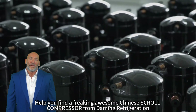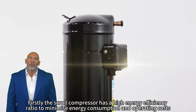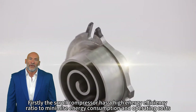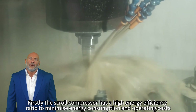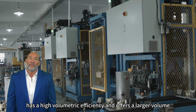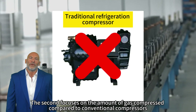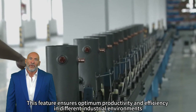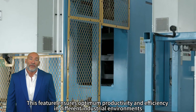Here to help you find a freaking awesome Chinese scroll compressor from Daiming Refrigeration. Firstly, the scroll compressor has a high energy efficiency ratio to minimize energy consumption and operating costs, has a high volumetric efficiency, and offers a larger volume. The second focus is on the amount of gas compressed compared to conventional compressors — this feature ensures optimum productivity and efficiency in different industrial environments.